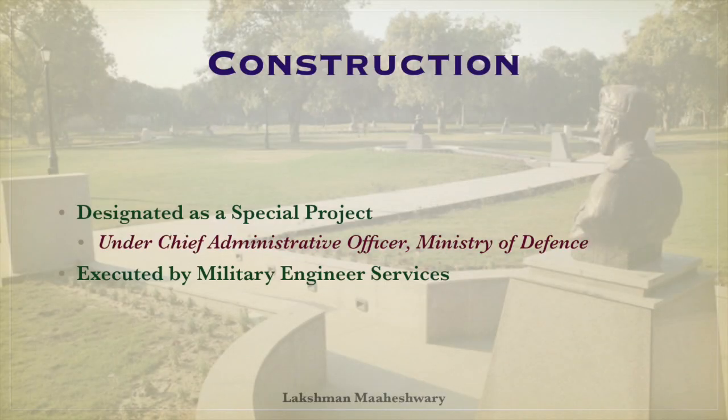The National War Memorial and Museum were designated as a Spatial Project. They were allocated to a Spatial Project Division under the Chief Administrative Officer, Ministry of Defense, and were executed by Military Engineering Services.